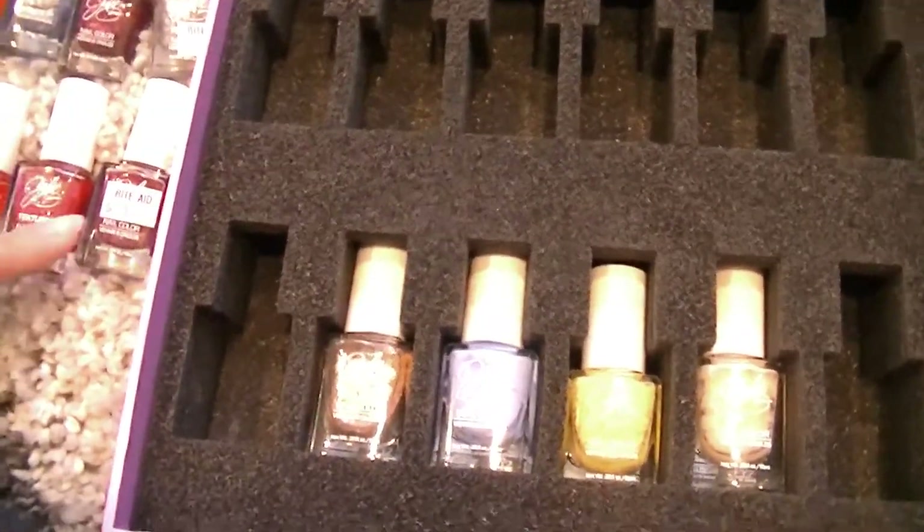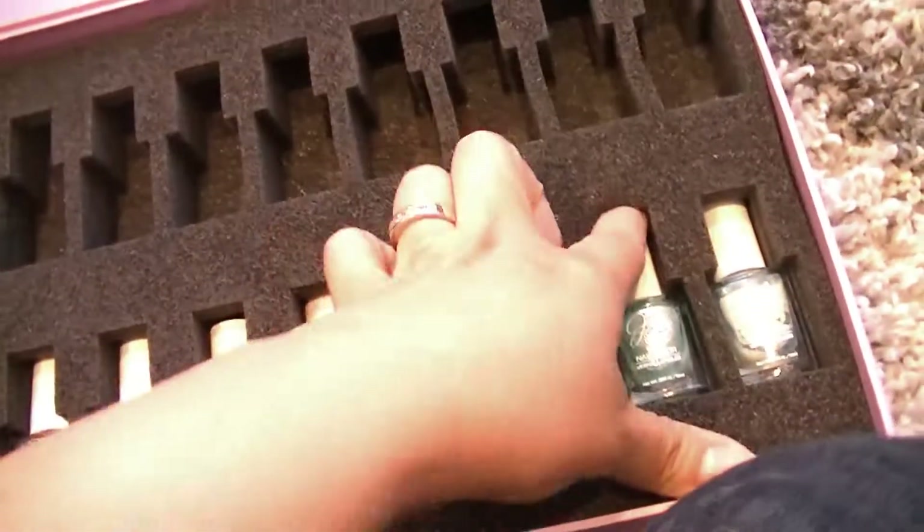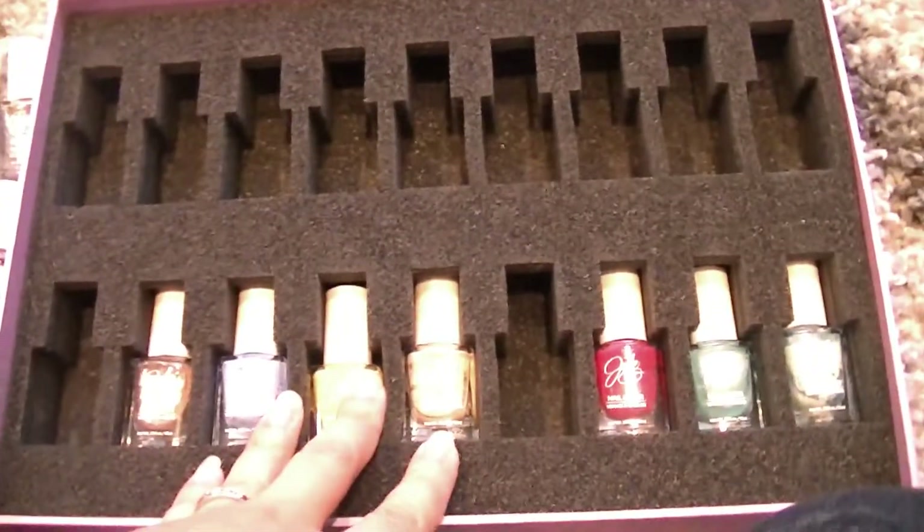So that's it. That's 11 I got rid of. I'm keeping these guys and I will be doing a nail polish collection soon.